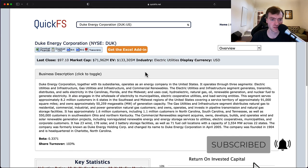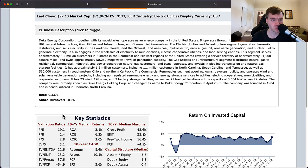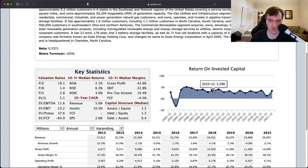This is an electric utility company. They provide electricity and gas utilities and renewables throughout the United States — in various states including the Carolinas, Florida, Midwest, North Carolina, South Carolina, and Tennessee. Based in North Carolina, they have wind, solar, and battery storage, as well as natural gas utilities. Beta is 0.3371, which is pretty typical for utility companies — very low, about two-thirds less volatile than your average S&P 500 company. Looking at the return on invested capital chart, there's very little change year over year, and I noticed one year of loss.